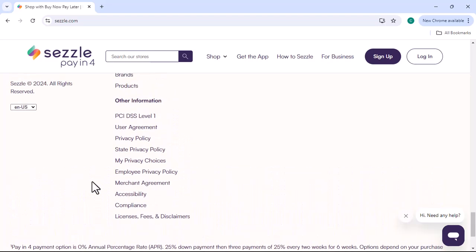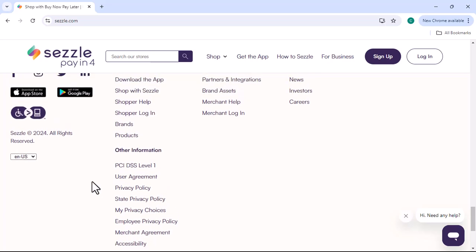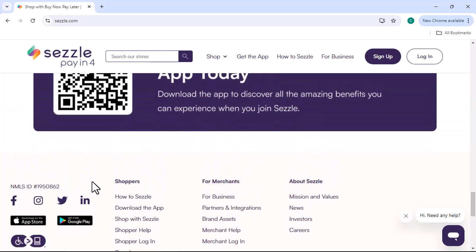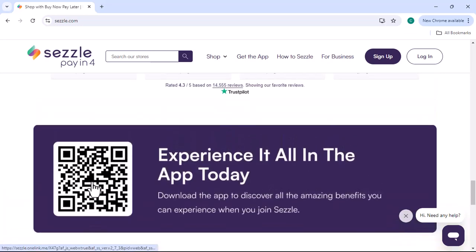To use Sezzle Premium, you'll need to sign up for a subscription. Once you're a member, you can start shopping at any retailer that accepts Sezzle. When you check out, simply select Sezzle as your payment method and choose to use your Sezzle Premium benefits.